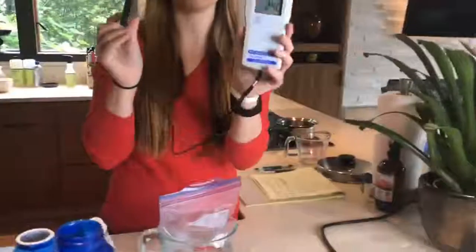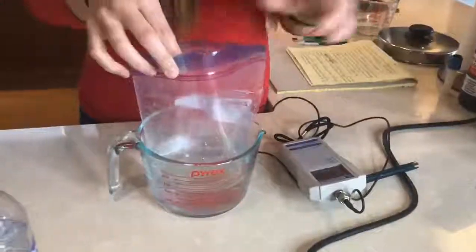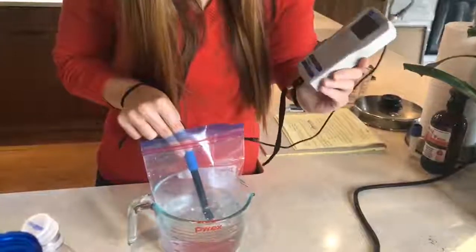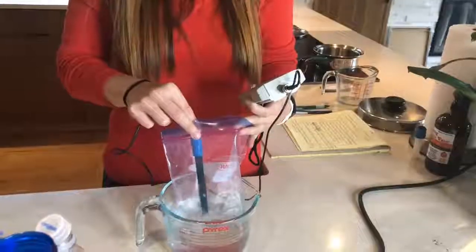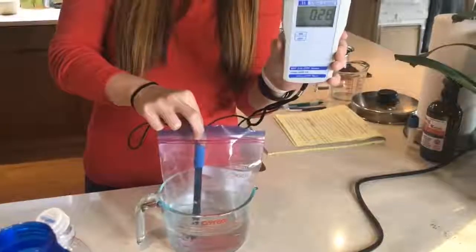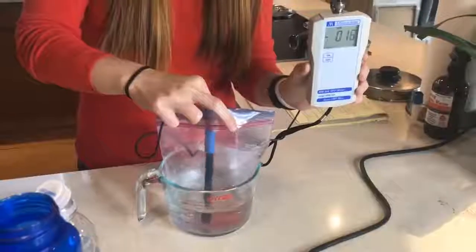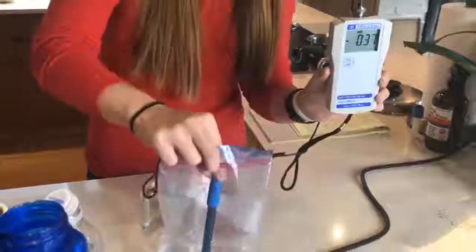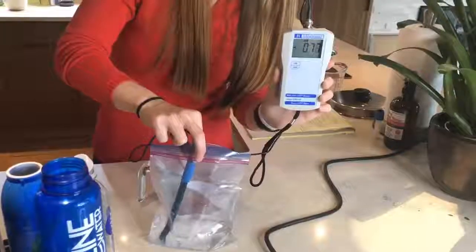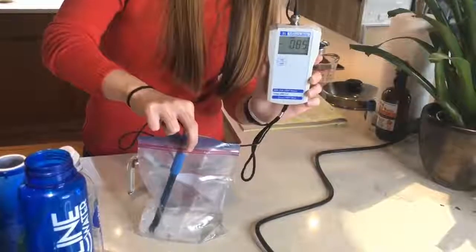We've got the ORP meter ready. The air is positive. We open the bag — remember the Smart Water inside the plastic bag had a positive reading. Now it's slowly but surely jumping down into negative territory. The number is negative. We can even take it out of the water and it's still negative — now full of hydrogen. Just like I said: hydrogen, the smallest molecule, went right through the plastic bag.